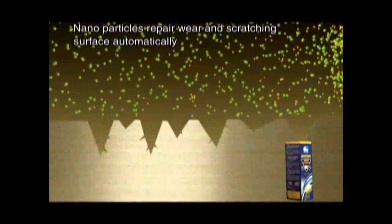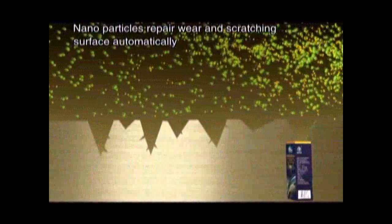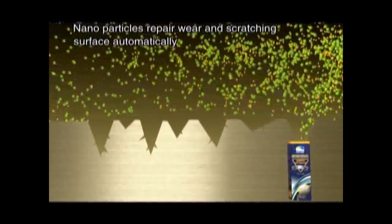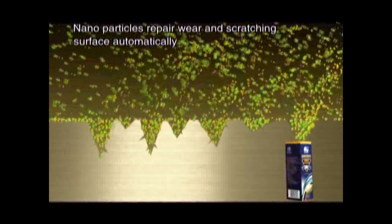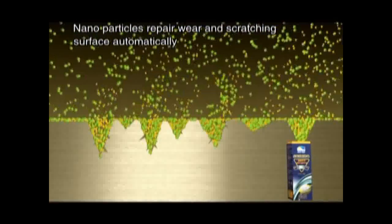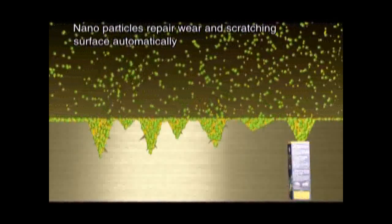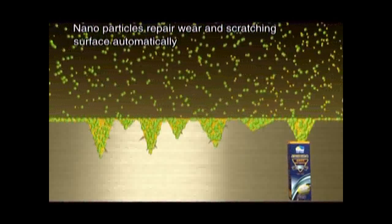Dunban fluid is based on lubricant as carrier. Lubricant brings it onto the surface of friction parts. The nanoparticles treat the metal surface under conditions of high temperature and pressure. Thus Dunbanano particles, metallics and other friction materials combine and harden, forming an anti-wear and extreme pressure self-repair layer.